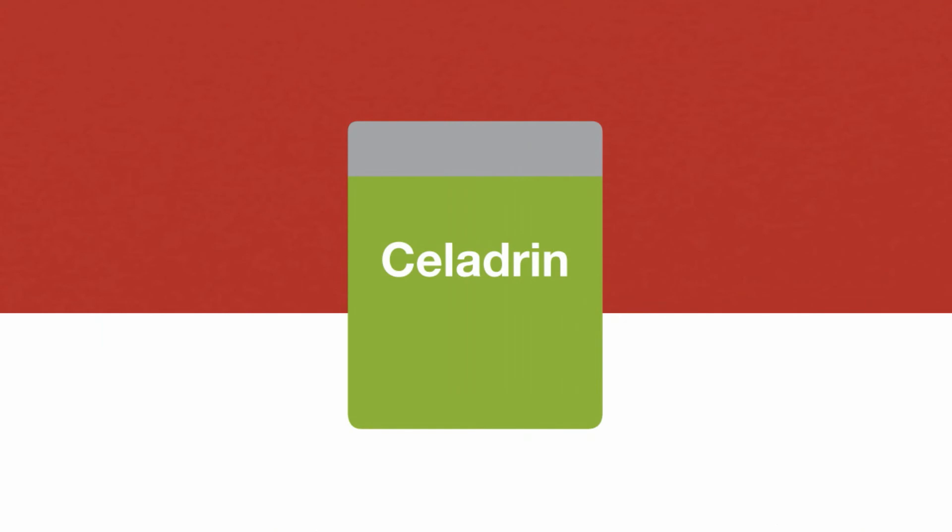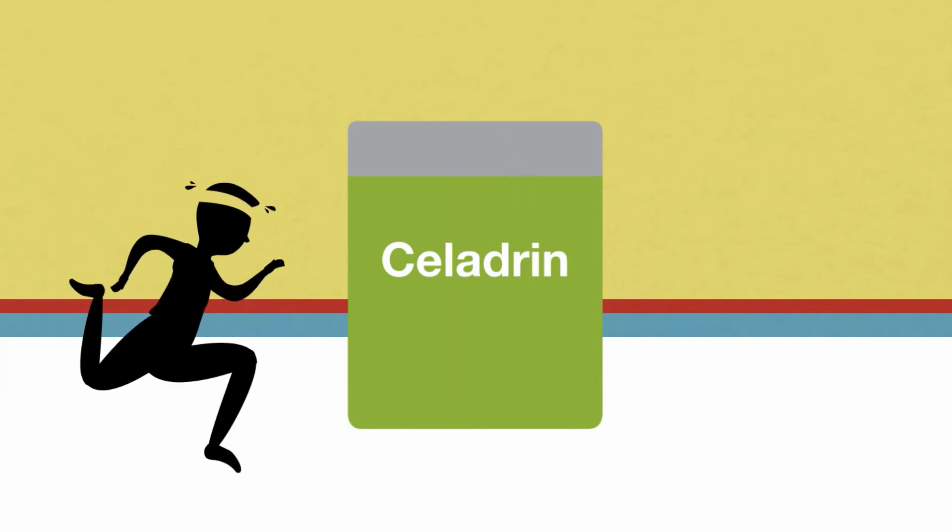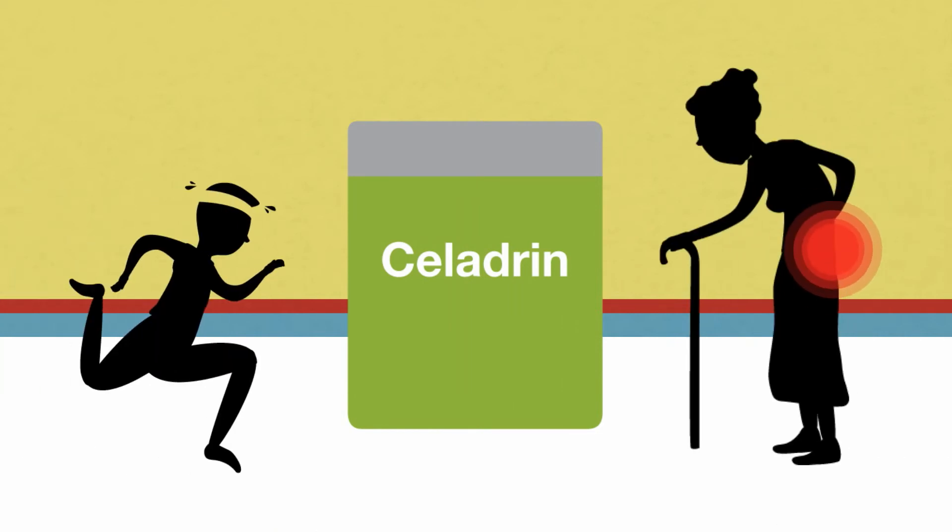Celedrin therefore promotes the health of the fluid that cushions the bones and joints, helping to maintain flexibility and mobility, ease movement, and eliminate pain.